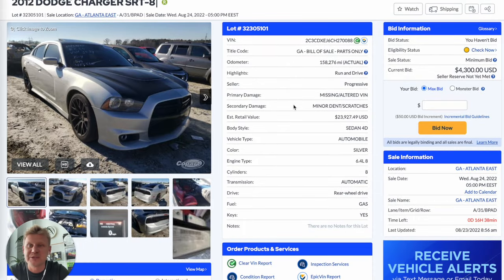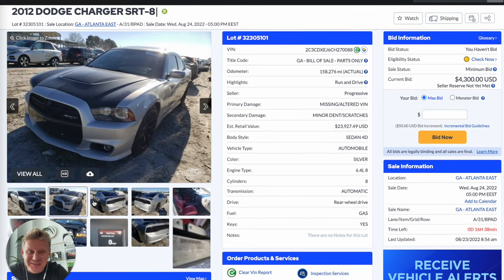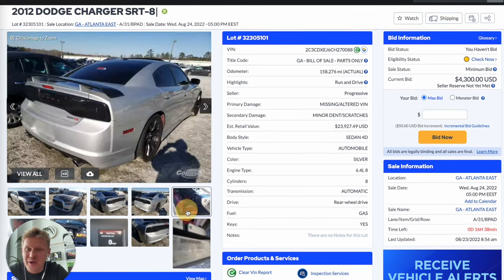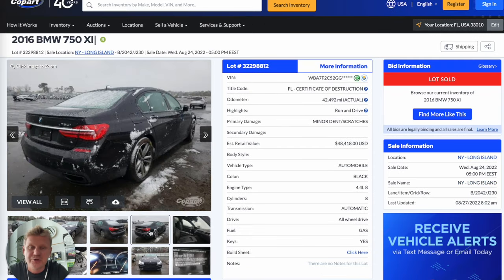There are hundreds of different title types. Some are okay to be registered in the United States, some are okay for export only, and some mean the car is for parts only. For example, this 2012 Dodge Charger SRT8 with a 6.4-liter engine and beautiful red interior looks great, but it comes with a bill of sale marked 'parts only' — so you won't be able to register this car.